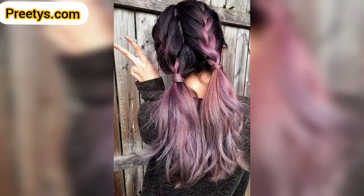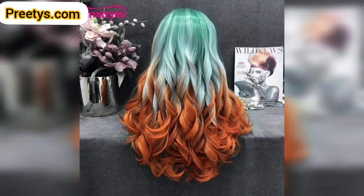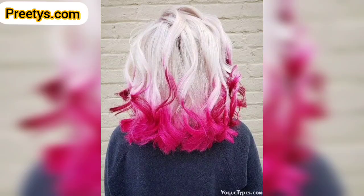Create a seamless transition between two colors using a bleach or balayage technique — for example, blend a dark brown at the roots into a caramel or honey blend toward the ends.